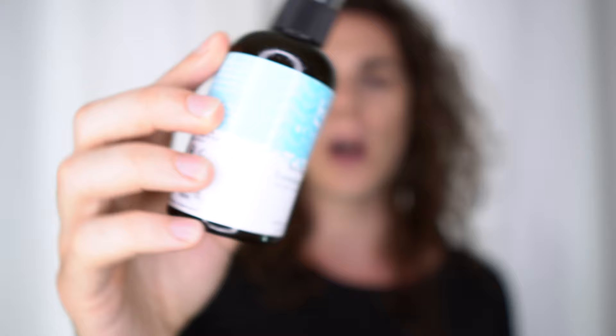Sometimes I also use the Denman brush if I want even more defined curls, more volume, or to style them backwards — depending on the look I want. This is really helpful and has great reviews for curly hair styling. All of this is done while the hair is still slightly damp. If I want a wavy, beachy style, I add a sea salt texturizing spray — just on the tips — sometimes for modeling or acting work.